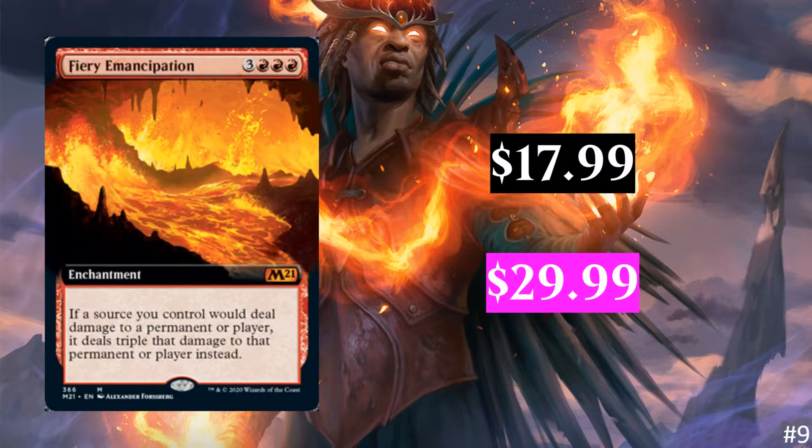At number nine, we have Fiery Emancipation. I think this one is going to see play everywhere. The extended arts are very similar to their normal card counterpart because there's not that big of a difference. Where we start to see the differences are when we take borderless cards and showcase cards, because those have different art sometimes. The borderless ones do have different art, so it's interesting to see how the different treatments, as they call them, change the value.